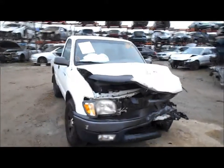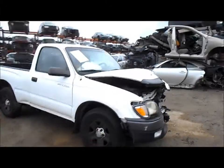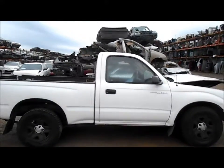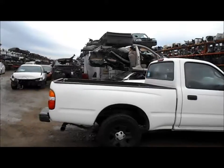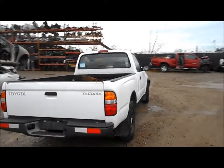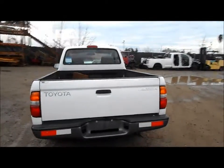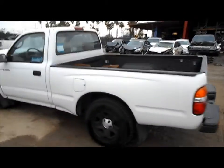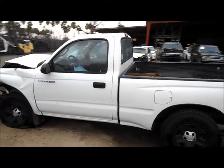Welcome to Fresno Tap Recycling. Today we have a 2003 Toyota Tacoma, smashed pretty hard in the front, mainly on the driver's side. The passenger side is good. The truck bed looks to be in good shape. The rear bumper and tailgate are good, and the tail lights look okay. The driver's side door looks to be okay as well.